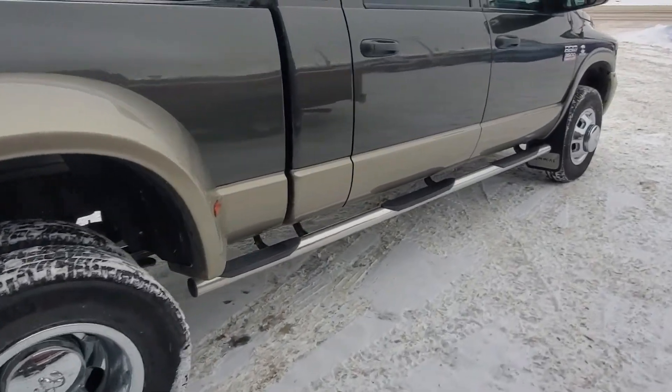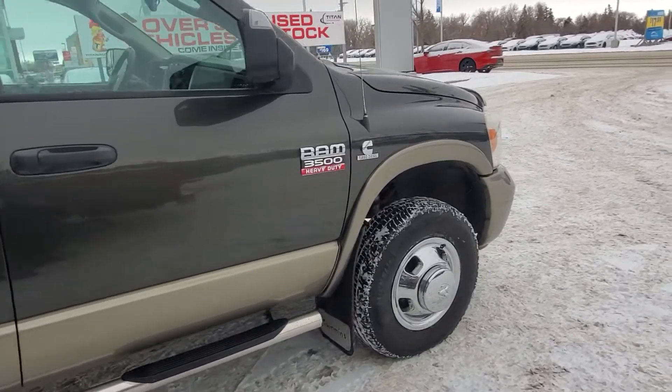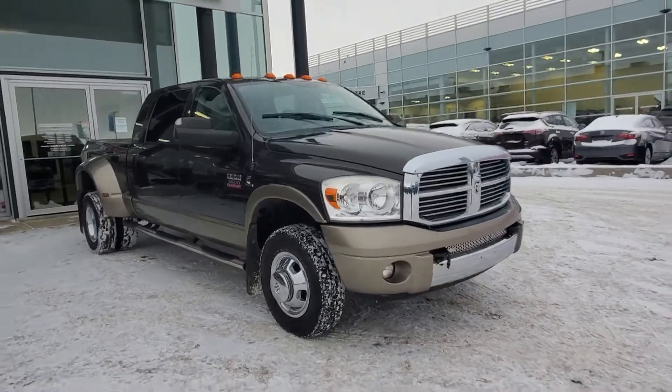Plus on top of getting a great vehicle, we're gonna be flying you and a guest to Las Vegas for three days, two nights — flights and hotel paid for. Don't worry, you have two years to go. Plus we're gonna get your first oil changes on the house. You're gonna join the Titan 10 Club and get a year-end deal.